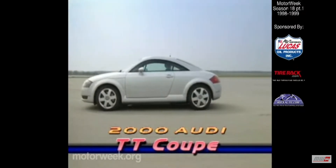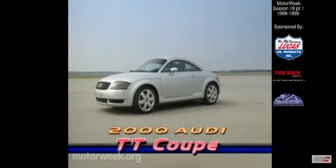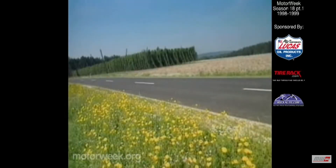The TT's tautly drawn exterior is served up on a prominent set of 17-inch alloy wheels that perfectly complement the TT's bold circular theme and further cement Audi's reputation as a producer of cutting-edge designs and technology — technology that's shared throughout the Audi Volkswagen line.